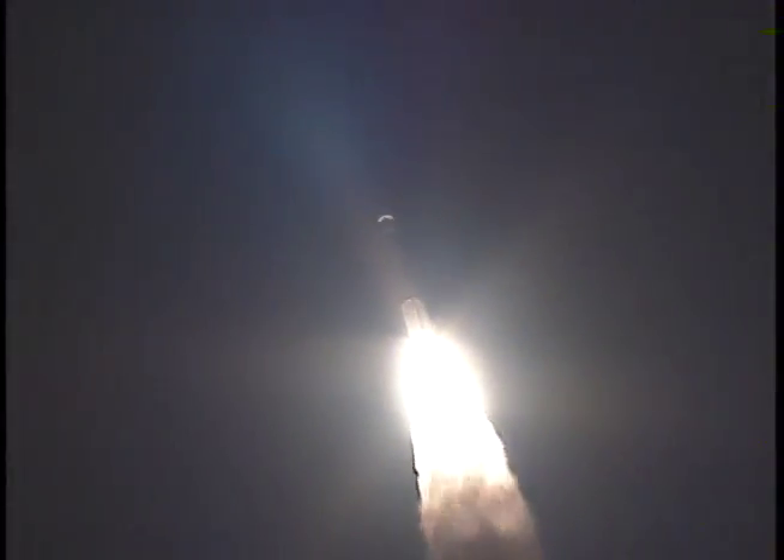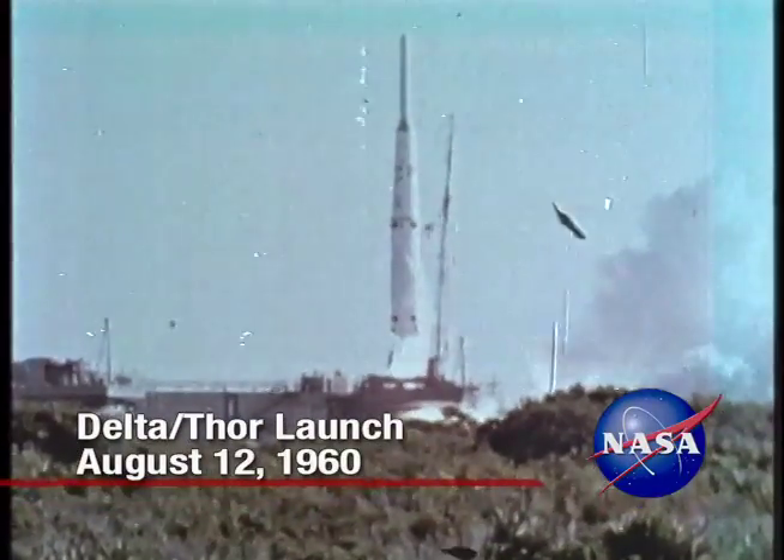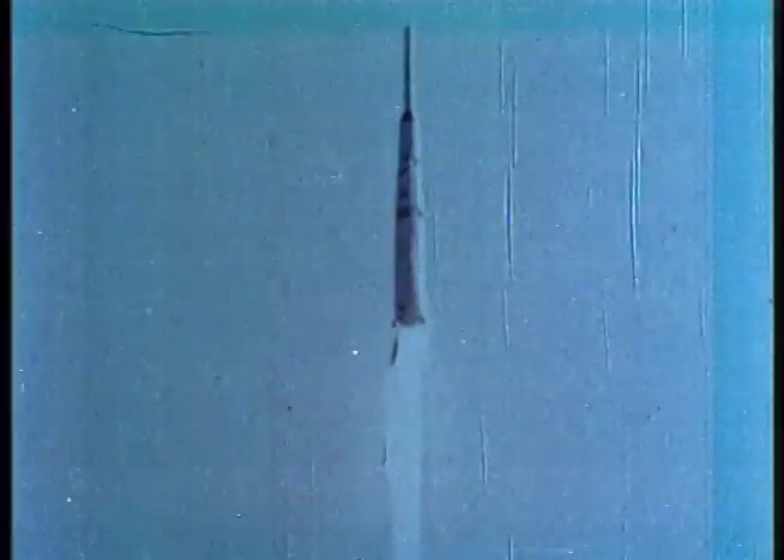Thanks to a history of reliability and efficiency, it has proven itself dozens of times. Delta began as an improved version of the Thor and recorded its first successful mission August 12, 1960. The payload then was the Echo One communications satellite, which weighed about the same as an average adult male.